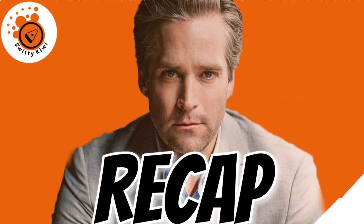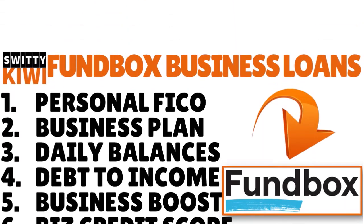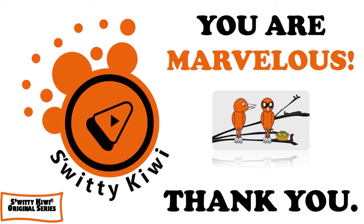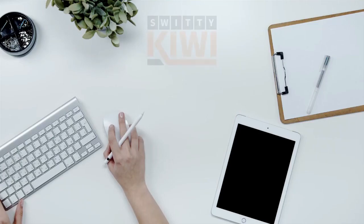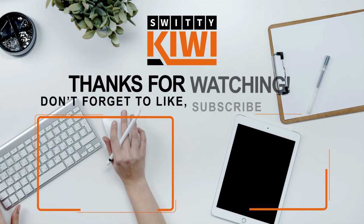Thank you so much for your attention. I really appreciate it. In today's conversation I was talking to you about Funbox business loans and lines of credit, and seven hacks that speed up your approval big time: your personal FICO, business plan, daily balances, debt-to-income ratio, business boost, your business credit scores, and Funbox criteria. Thank you so much. I'll speak to you another time. But until then, remember — stay marvelous.